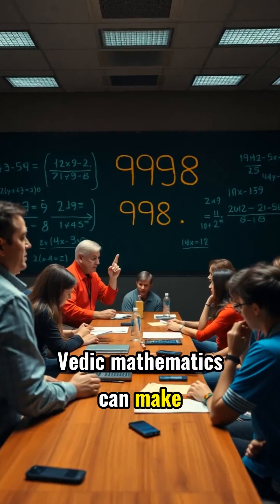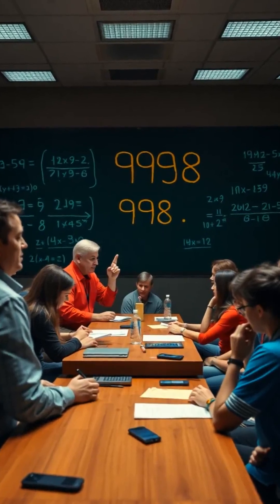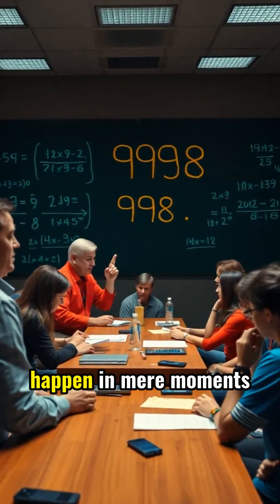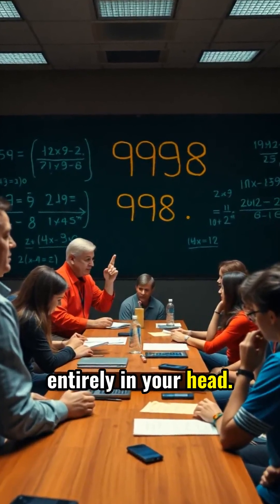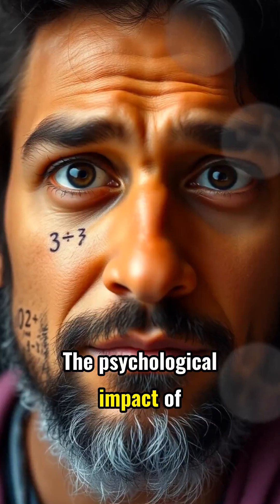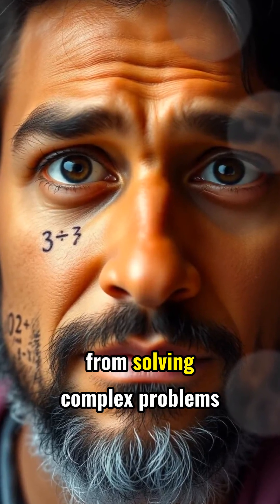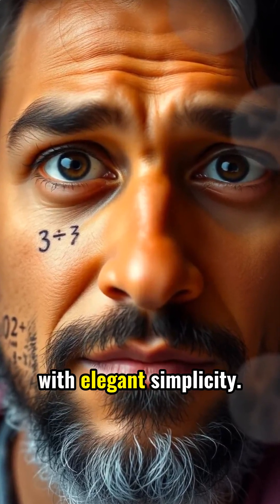Vedic Mathematics can make seemingly impossible calculations — like squaring large numbers or finding cube roots — happen in mere moments, entirely in your head. The psychological impact of Vedic Math is profound, as students develop confidence from solving complex problems with elegant simplicity.